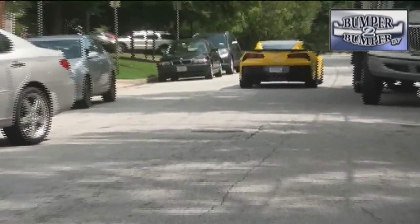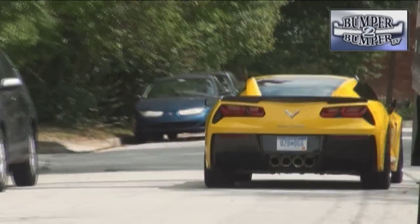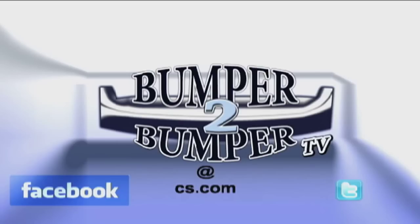This is Greg Morrison. We want to know what you think, so email us — the address is BumperToBumperTV at CS.com.